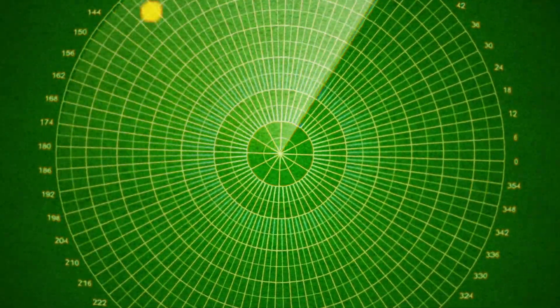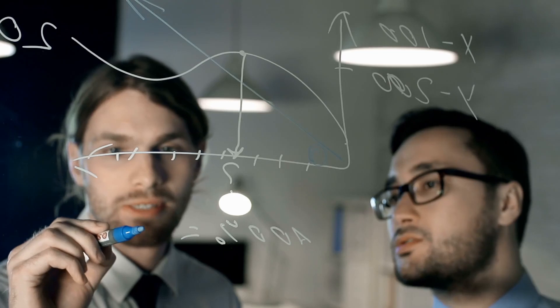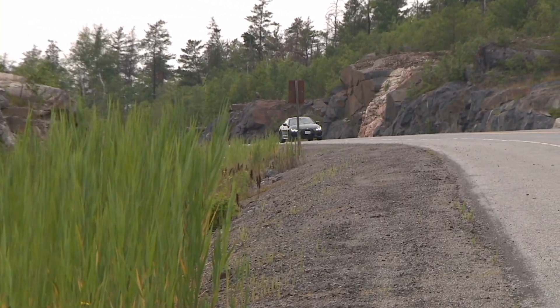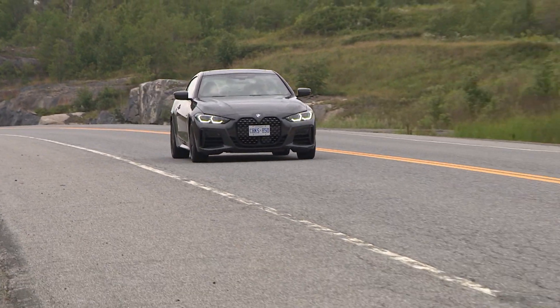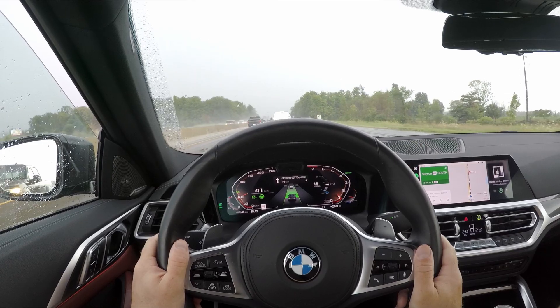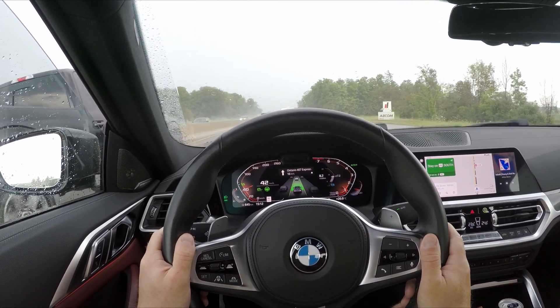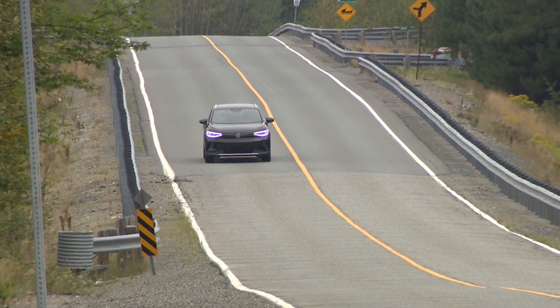Phantom braking — it sounds scary, and for many drivers it is. In this video we'll take a look at what phantom braking is and how radar engineers are working to fight it. The safety systems in modern cars draw on information generated by their camera and radar systems. In most situations these safety features work reliably and consistently, and they could save your life. But in certain situations the systems get something wrong, and that is where an alarming and hazardous event called phantom braking might take place.